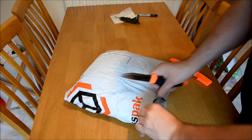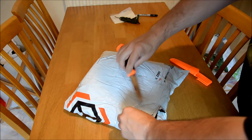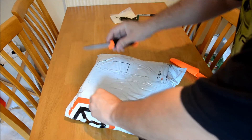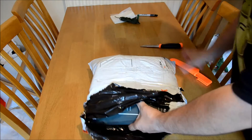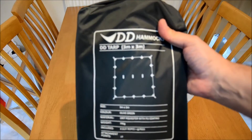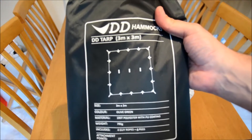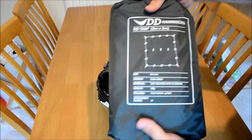I definitely don't want to go stabbing into this bag. Look at that — DD tarp 3x3. It's going to provide heaps of cover. Everyone's seen these before.